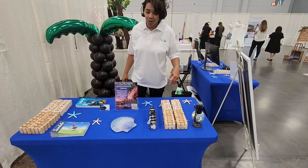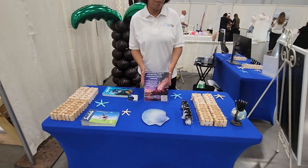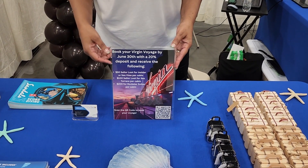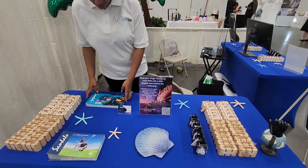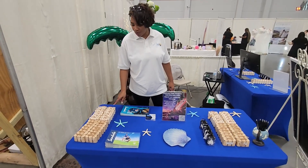We have some starfish with shells, more favors stuffed with love, and our little luggage. We are offering a promotion today with Virgin Voyages — if you book by June the 30th and put down a 20 deposit, then you're entitled to the Sailor Loot according to the cabin that you choose. We also have some literature here for Sandals and more favors.